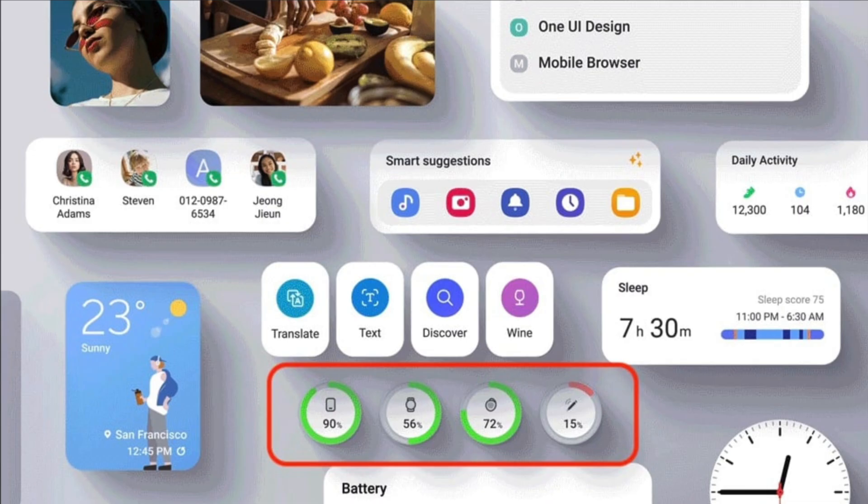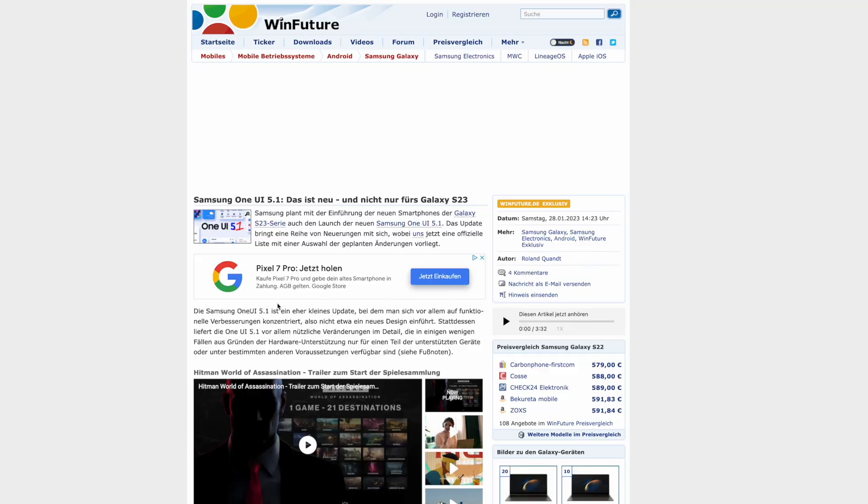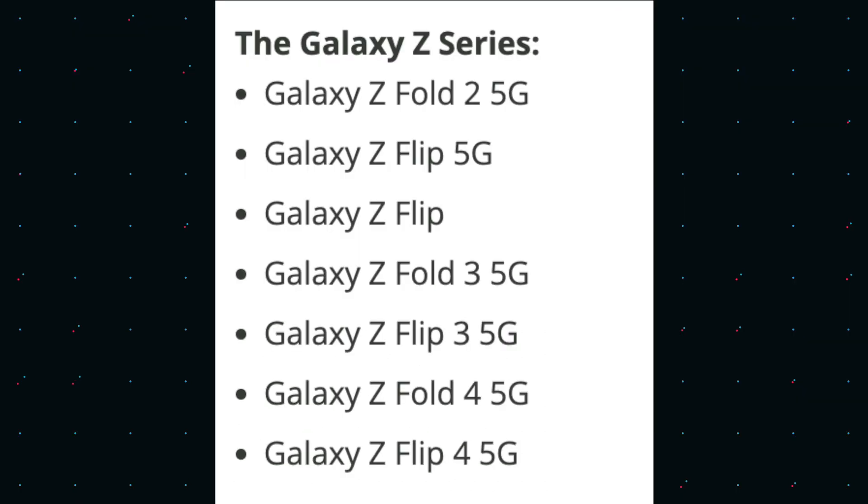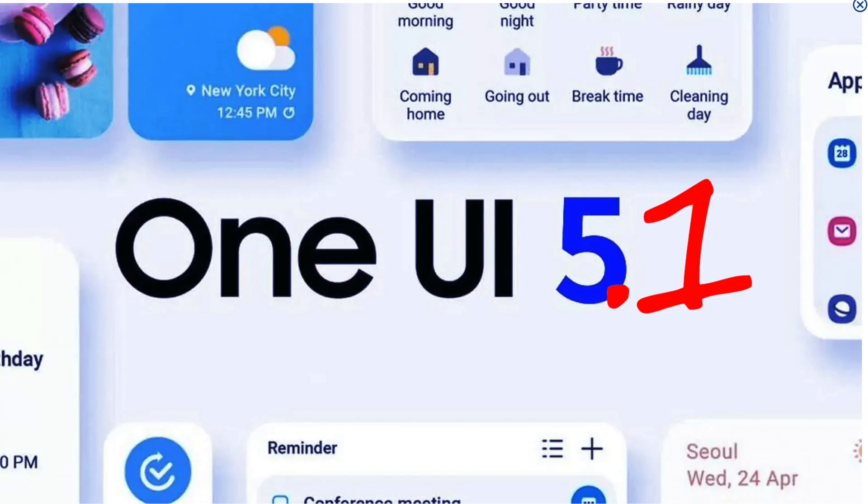We have to give credit where credit is due — our friends in Berlin, a publication called Win Future, have just released the entire changelog for One UI 5.1, which you can expect to be downloaded on your eligible Galaxy phone, as well as the new S23 and S23 Ultra. Expect 24 new features and improvements, including Samsung DeX, Samsung Notes, camera updates, and many more. I have translated all of them into English for you.